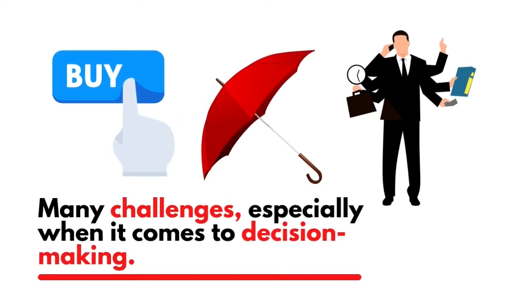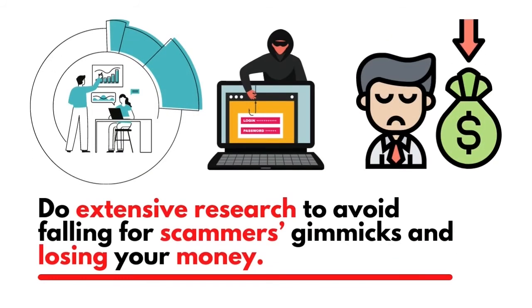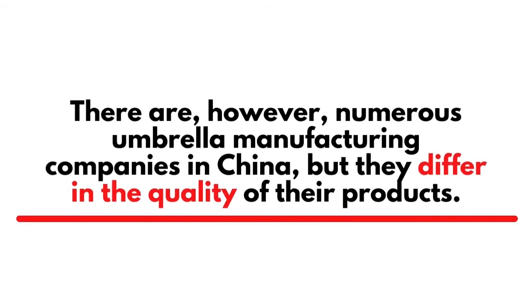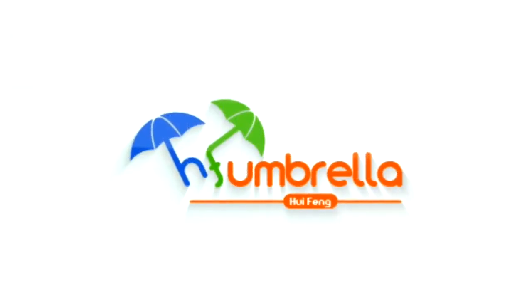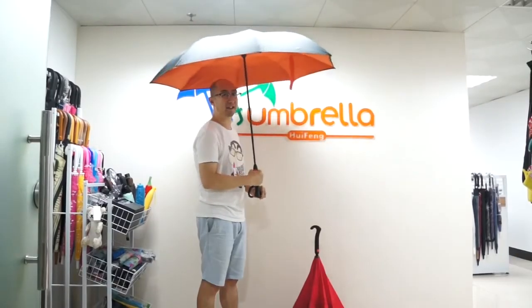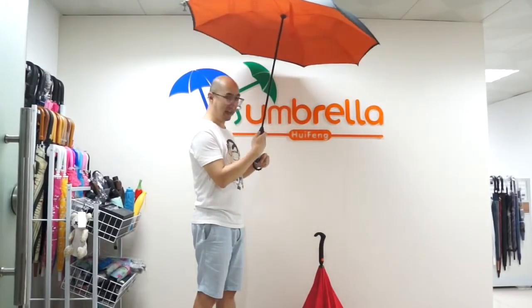Buying umbrellas from China comes with many challenges, especially when it comes to decision making. You will need to do extensive research to avoid falling for scammers and losing your money. There are numerous umbrella manufacturing companies in China, but they differ in product quality, making it challenging to find a reliable manufacturer.